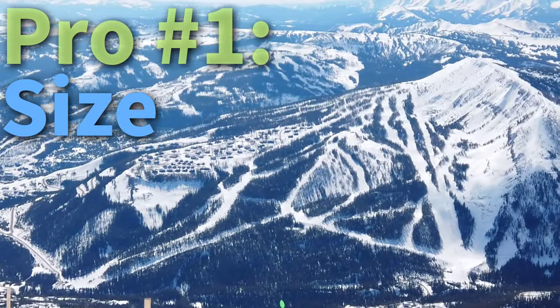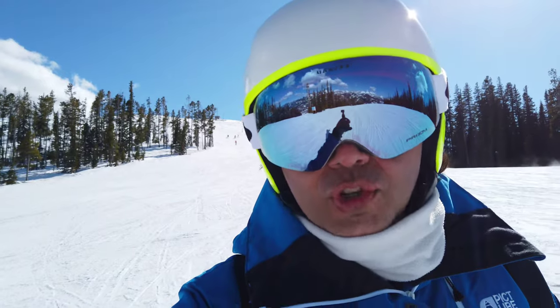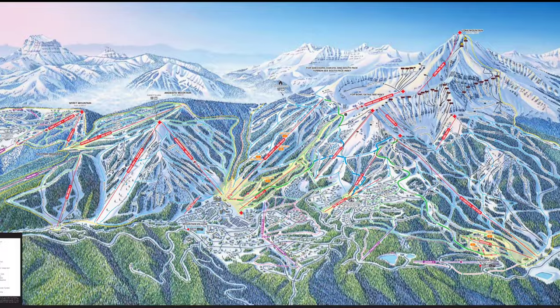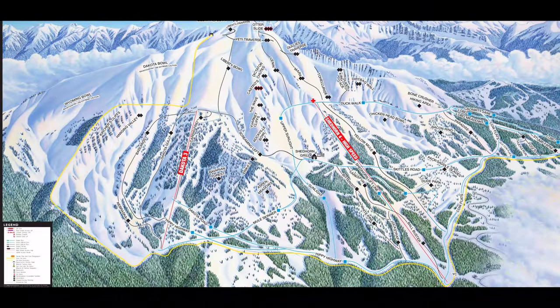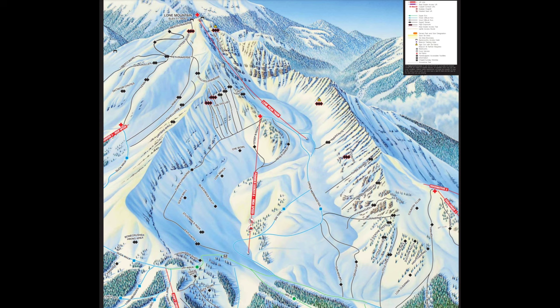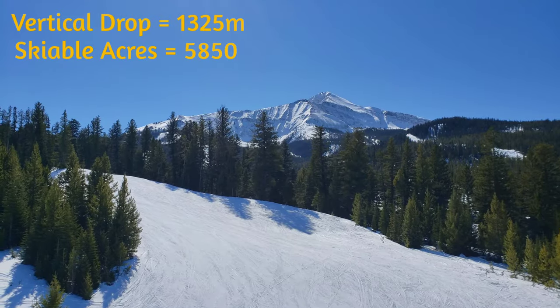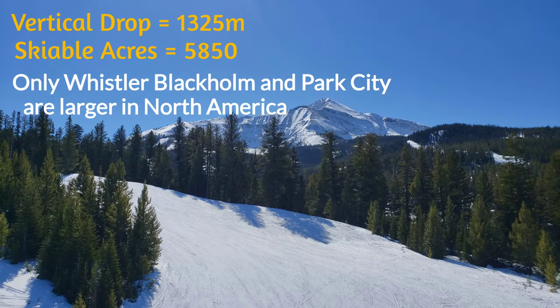Pro number one is the size. Big Sky is huge. It's the third largest resort in North America, second largest in the U.S. Just take a look at the trail map. With 38 lifts and seven terrain parks spread out over four mountains, there's a lot to explore. Big Sky has a vertical drop of 1,325 meters and 5,850 skiable acres.